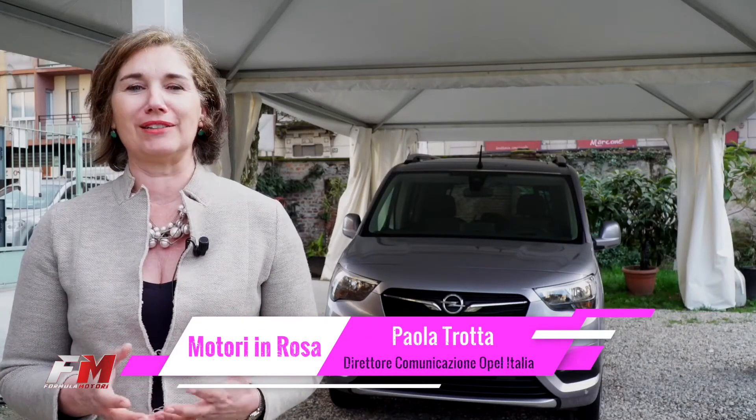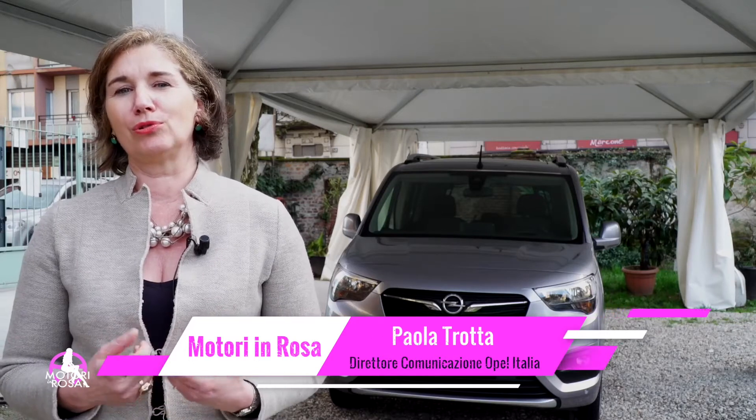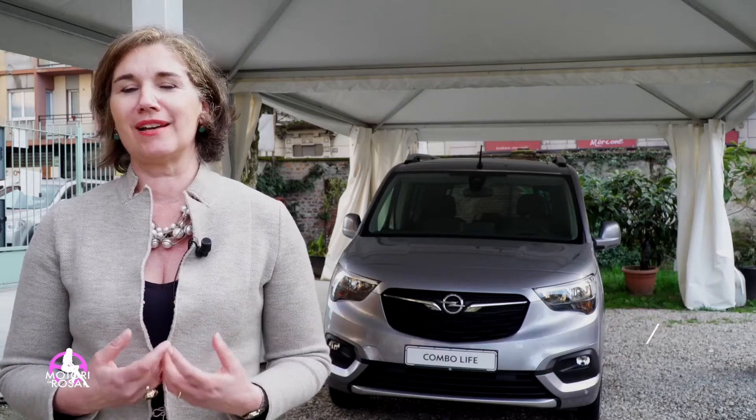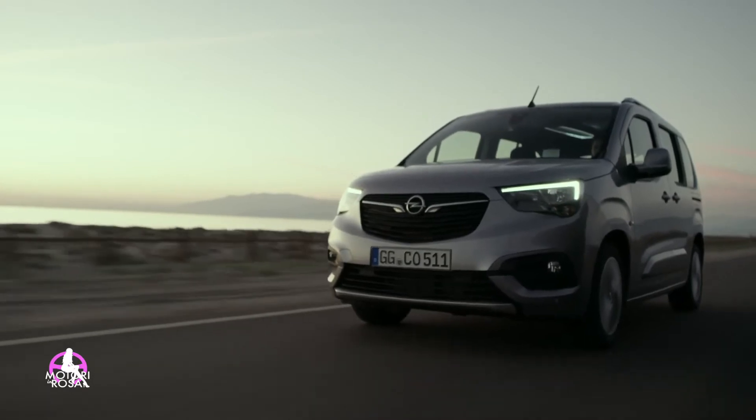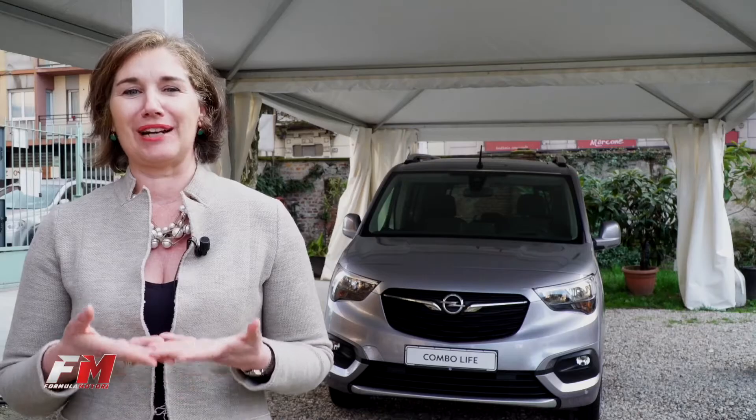È un veicolo cool, simpatico nel design, ha delle linee molto nitide, molto precise e molto Opel, con il logo che viene incastonato nella griglia, quasi portato tra due mani.